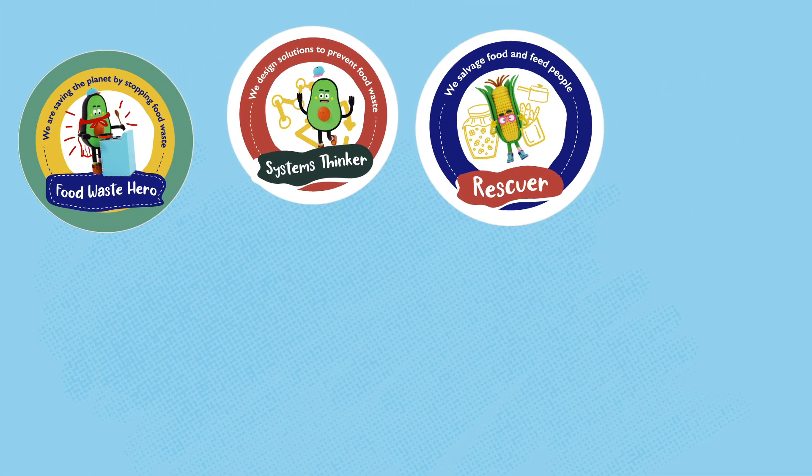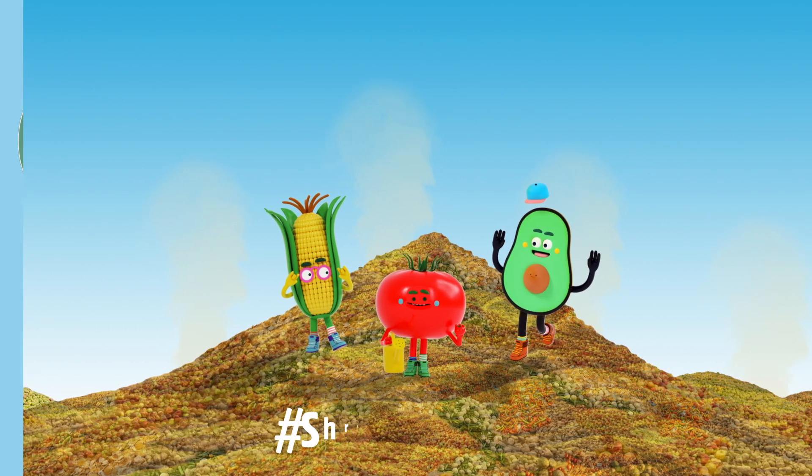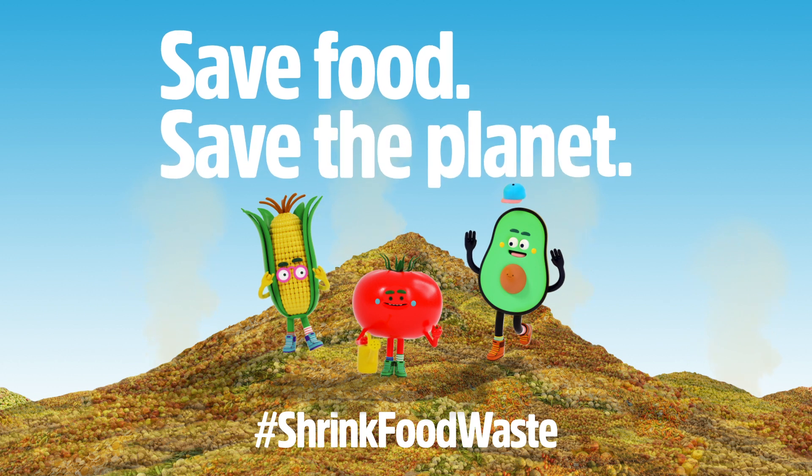To keep shrinking the food waste mountain, watch the other videos in this series. And don't forget to download the Food Matters Action Kit to learn more about food waste and earn badges. Let's all shrink food waste mountain together. Save food. Save the planet.